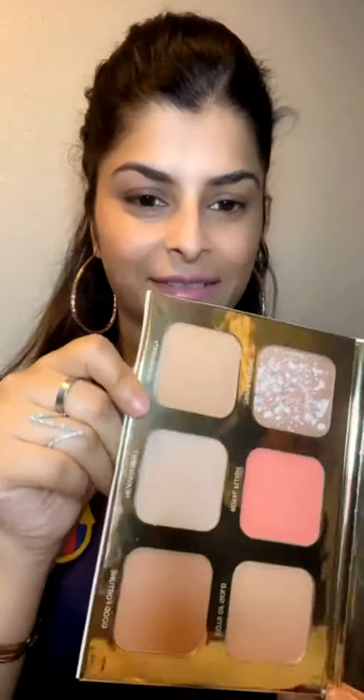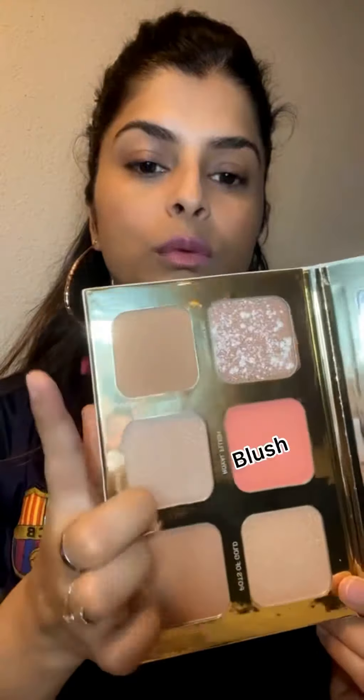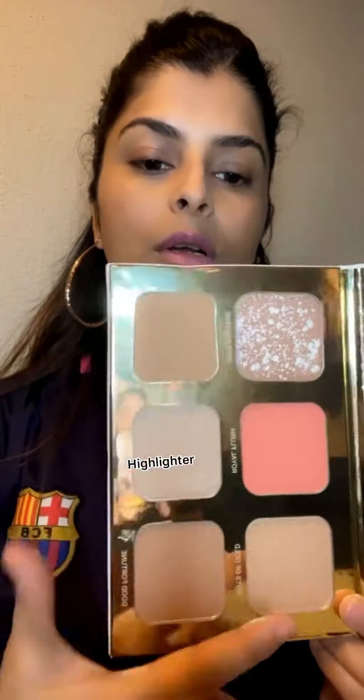Hello friends, I am going to unbox my box. The first palette is Lucky Glow — it has blush, two bronzers, and three highlighters. I will give you all the reviews.